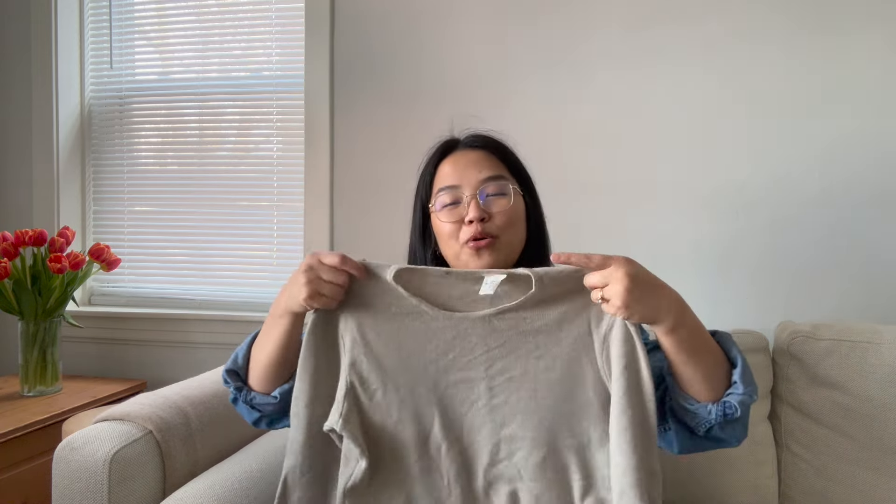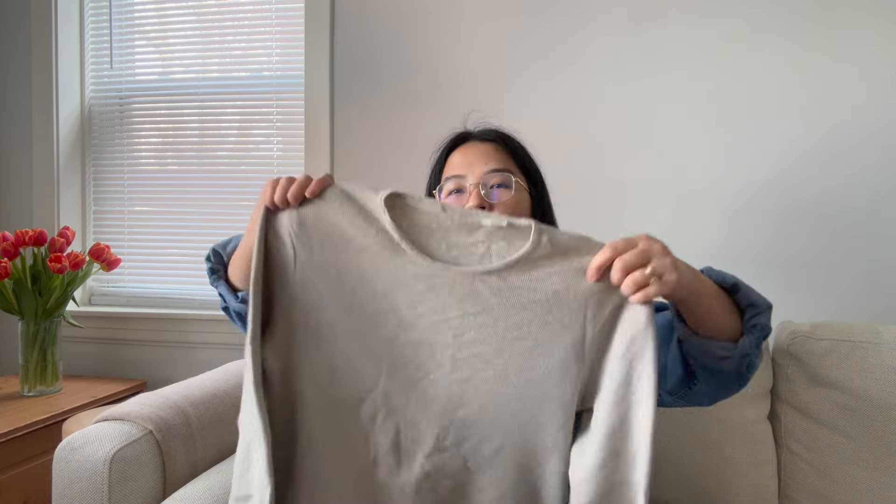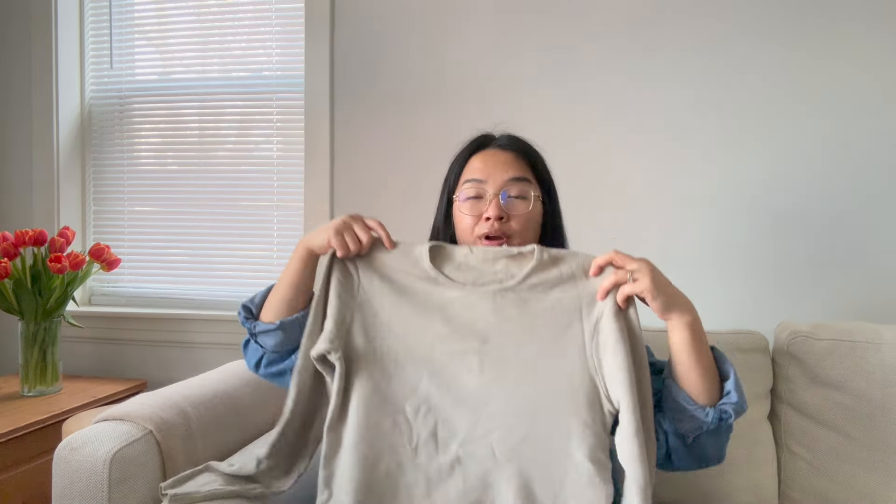Another really nice find — this is 100% wool. This is actually from a high-end brand. I think it's Christian Dior, if I'm not mistaken, but the tag was really bothering me so I had my mom cut it out, so now I don't know exactly what brand it is. But the quality is just super nice — it's 100% wool and it's just a really nice basic sweater.